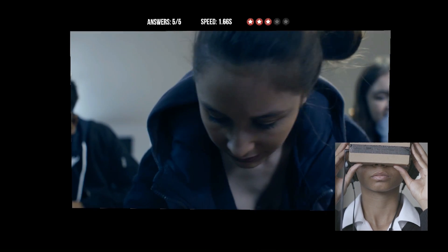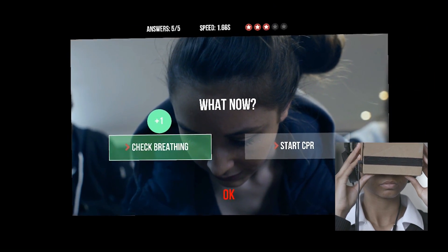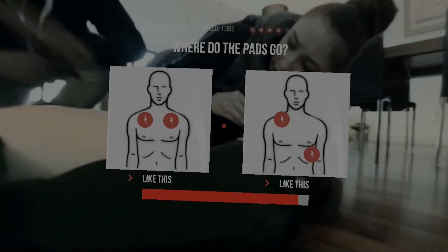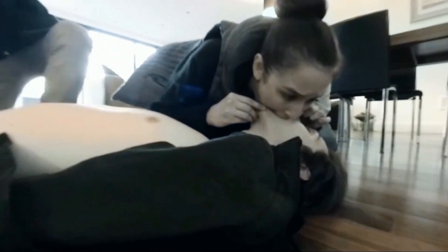You make choices by turning your head to put a red circle over the option that you think is right. In the second half of the film, you have to make more choices and do CPR.